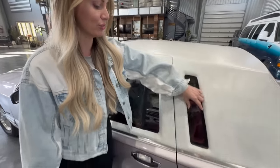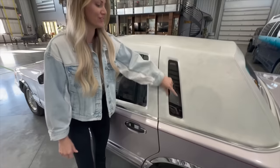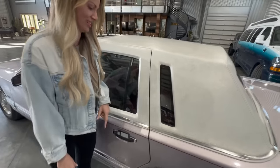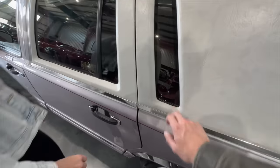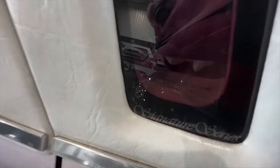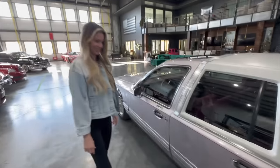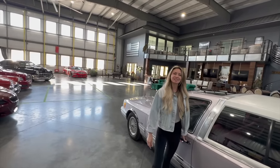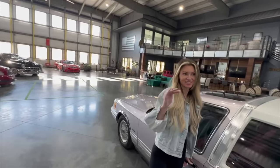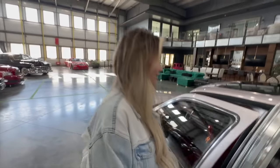Why did they feel like they needed to do a three-inch window back here? All of this work for just a tiny little window. It is a massive C-pillar, so they needed to do something. This one is the Signature Series — I think the middle trim level. There would have been Executive, Signature, and Cartier. I'm not that fancy — just a little bit fancy, not over the top.